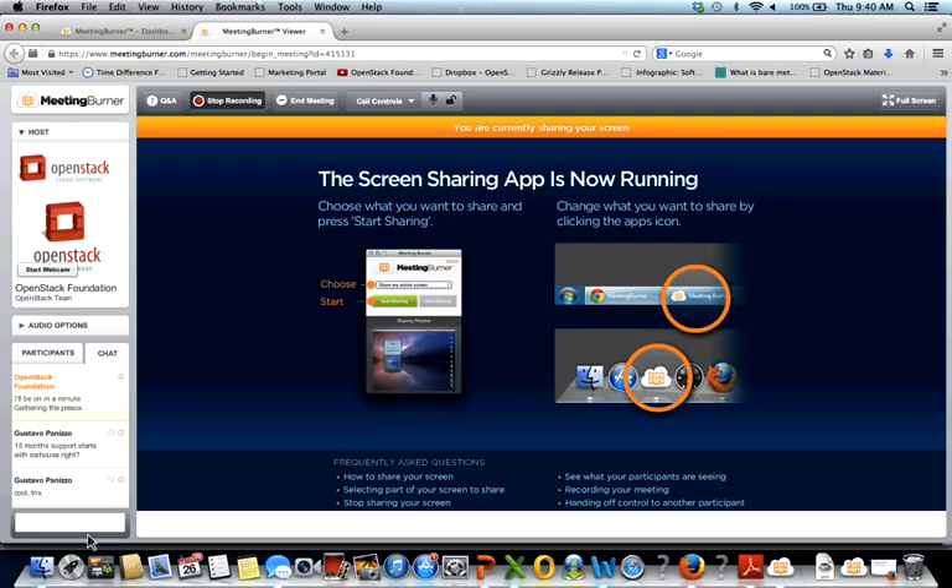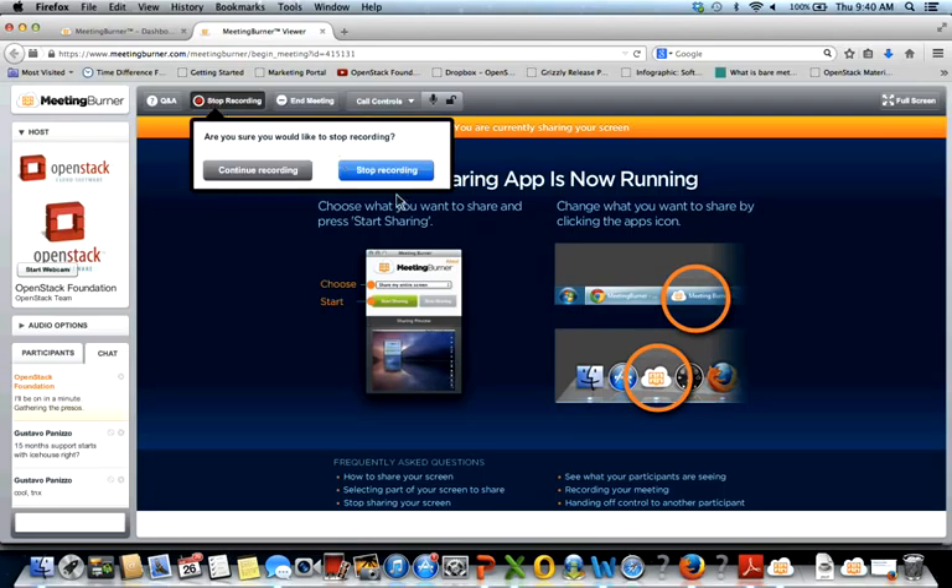After the webinar concludes, you'll get an email saying thank you. If you have any additional questions, feel free to send them back to the Foundation and they can be directed to Sergey, Doug, or Terry. These webinars will also be available on the Foundation YouTube channel. Thanks again to Sergey, Doug, and Terry for your time — have a great day.